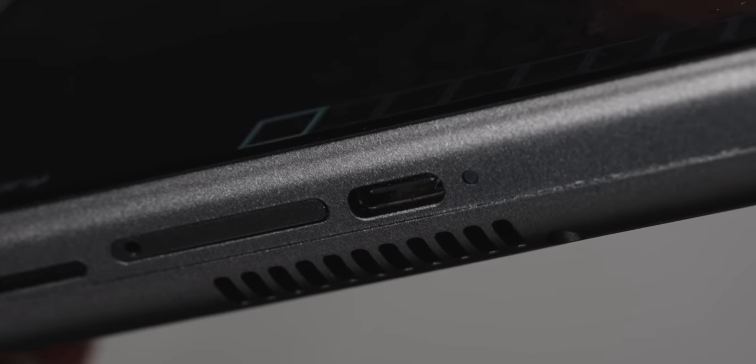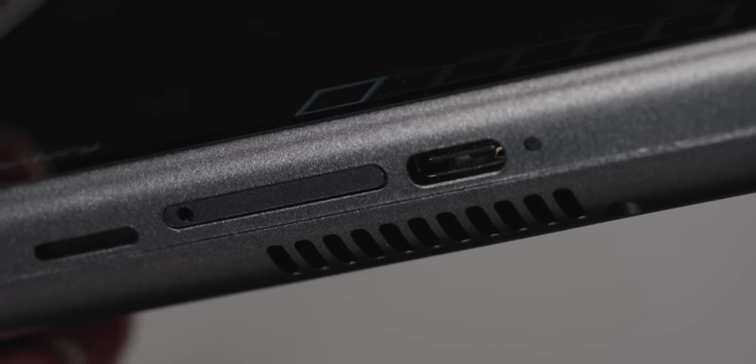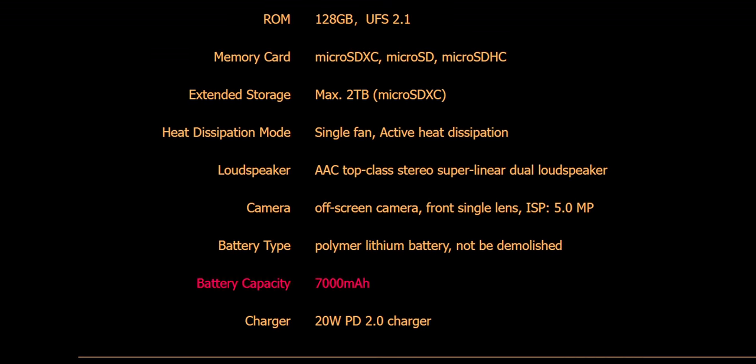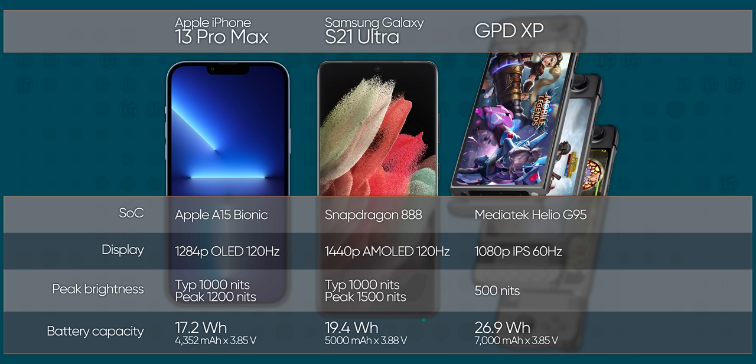Unlike one of those, it's got an integrated active cooling fan that should hopefully prevent throttling over longer sessions. And with that very mid-range SoC, the chunky 7,000 milliamp hour battery just might give it some serious endurance. The biggest flagship smartphones typically ship with 5,000 milliamp hours or less, with brighter screens and much more power-hungry SoCs.